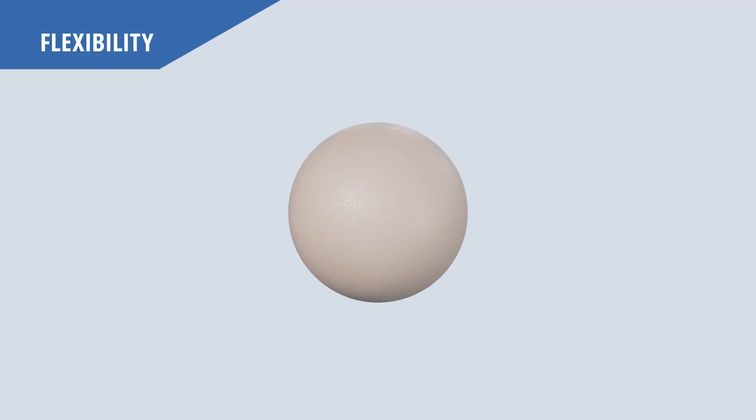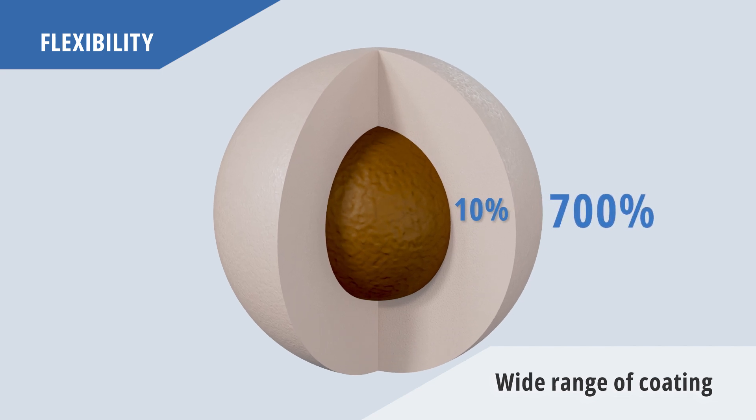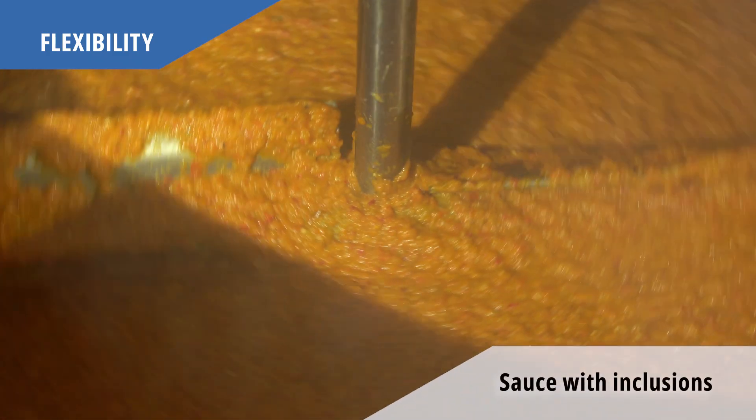Domeyer's coating technology offers a wide range of coating thicknesses, from 10% to as much as 700%. The sauce pump and nozzle can handle solids up to 10mm in size, creating many culinary possibilities.